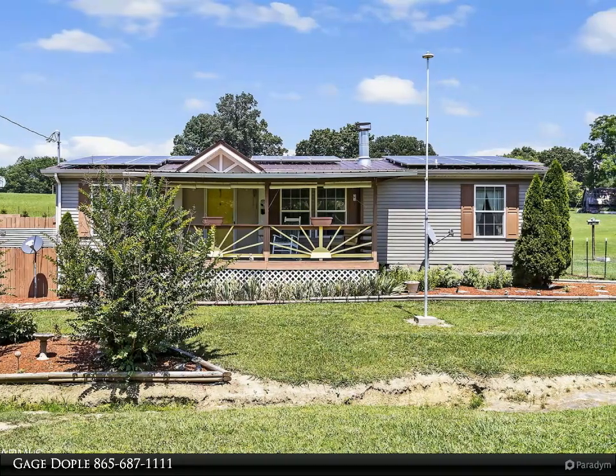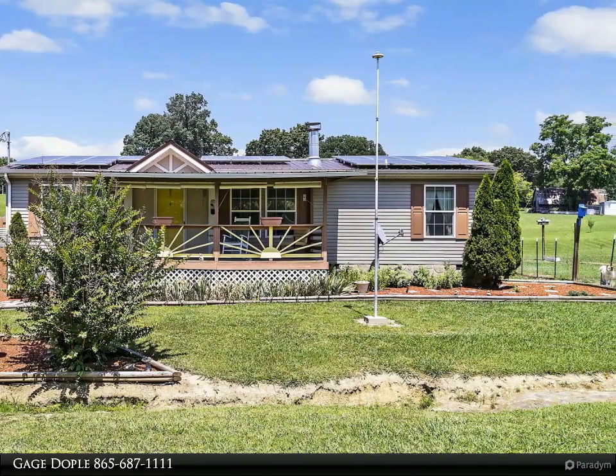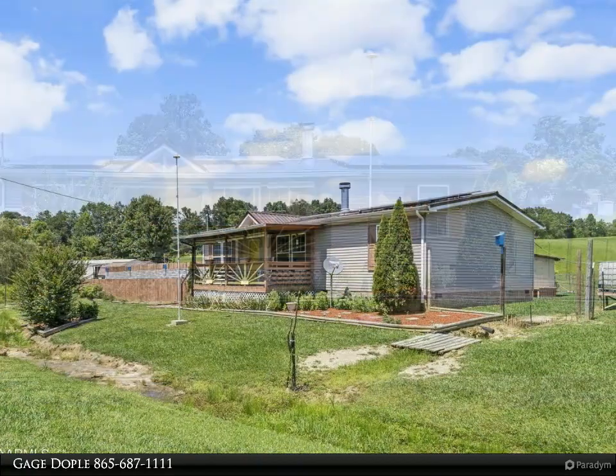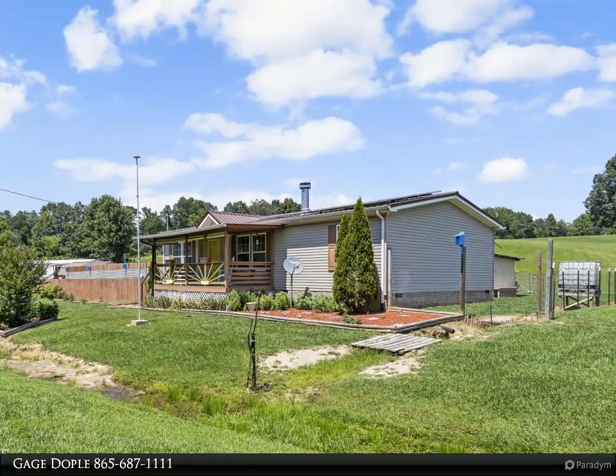This Wallace Real Estate property video is presented by Gage Doble. Are you looking to escape the hustle and bustle of the city and move to the countryside? This is just what you are looking for. This charming home is nestled in a peaceful setting.